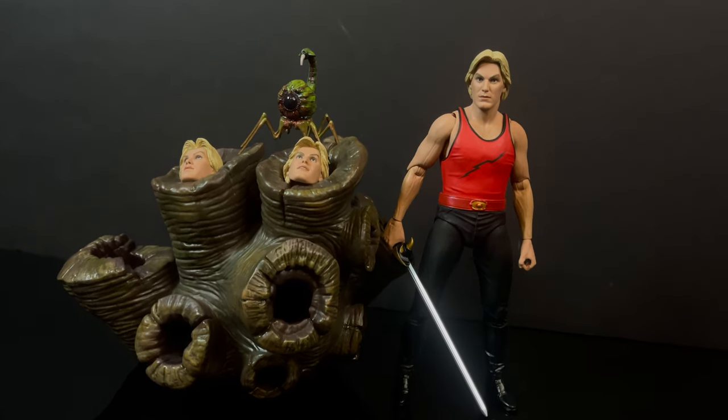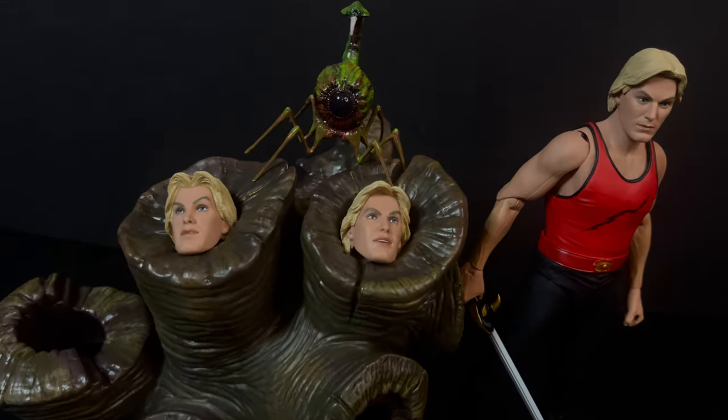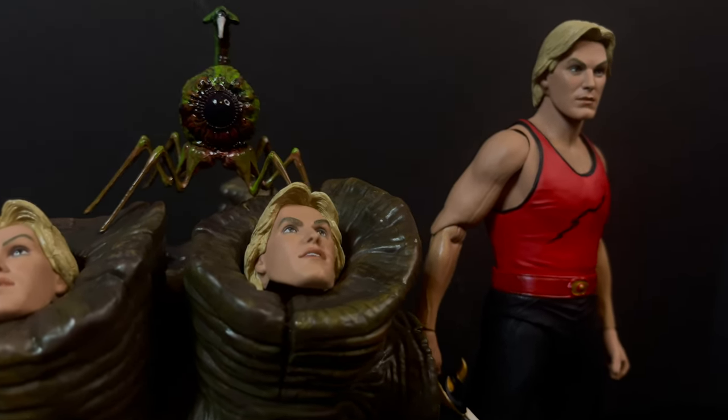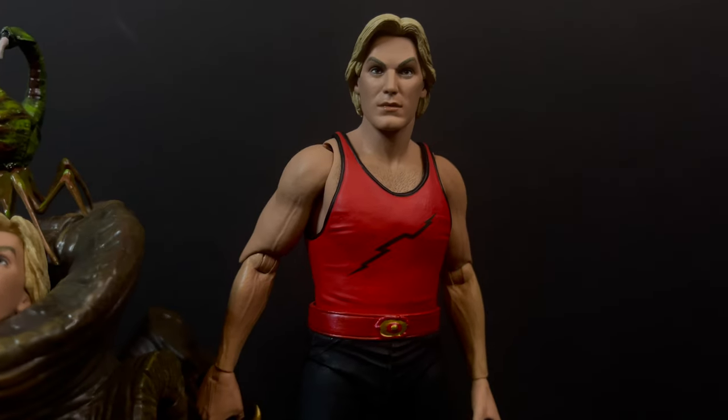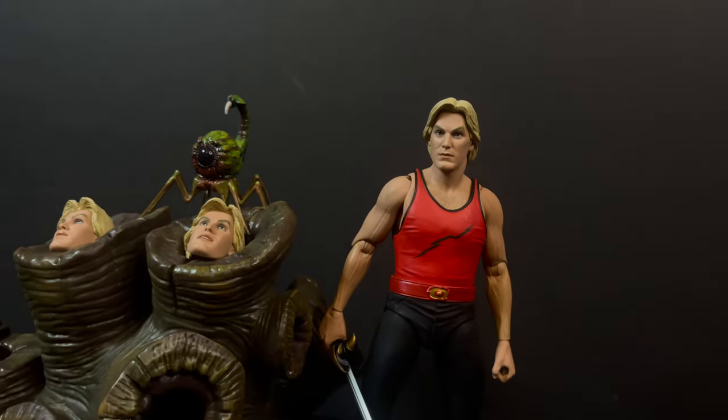I'm going to leave you guys with that. As always, drink some great coffee, eat some great food. Most importantly — as I've said, I'm not a Flash Gordon fan, but I have a really good friend who is. You know who you are — expect a package coming very soon. When you get it, let me know what you found. I'll talk to you guys soon. Adios.